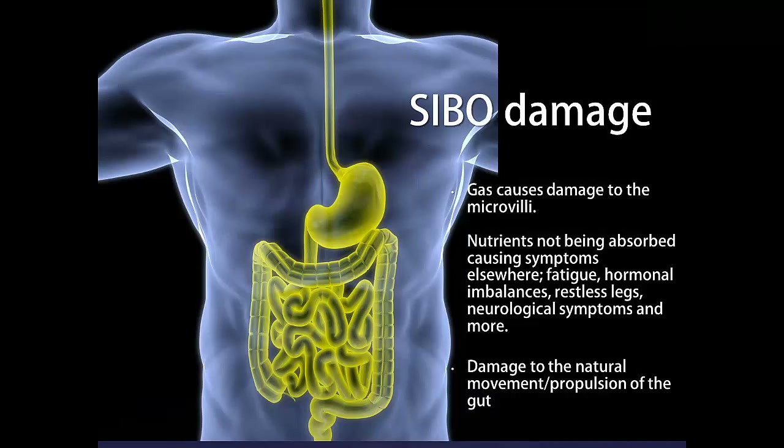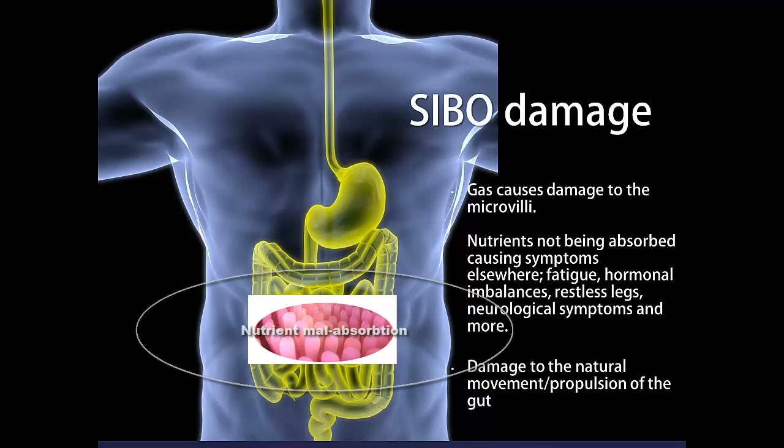But even more problematic, hydrogen and methane gas cause damage to the microvilli, causing nutrients not to be absorbed. This can cause systemic symptoms such as fatigue, hormonal imbalances, restless leg syndrome, and much more.